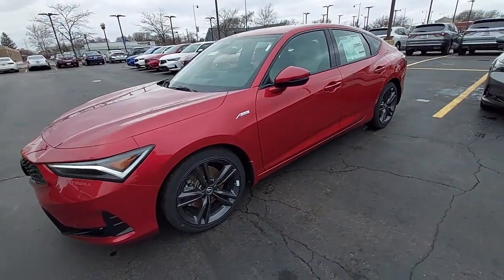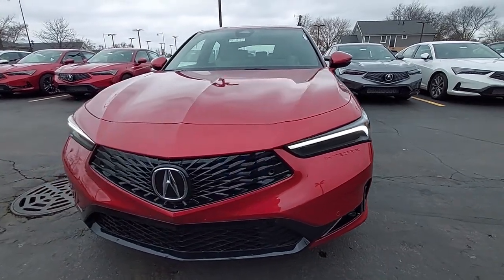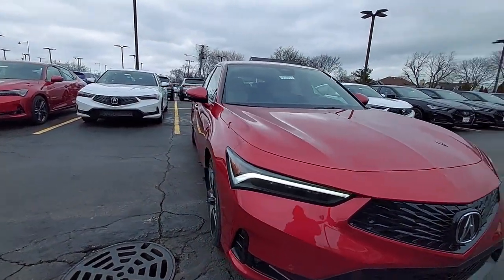Its spirited manners, upscale interior, desirable infotainment features, impressive safety scores, and of course its knockout looks let you take a new sense of excitement along on every journey.